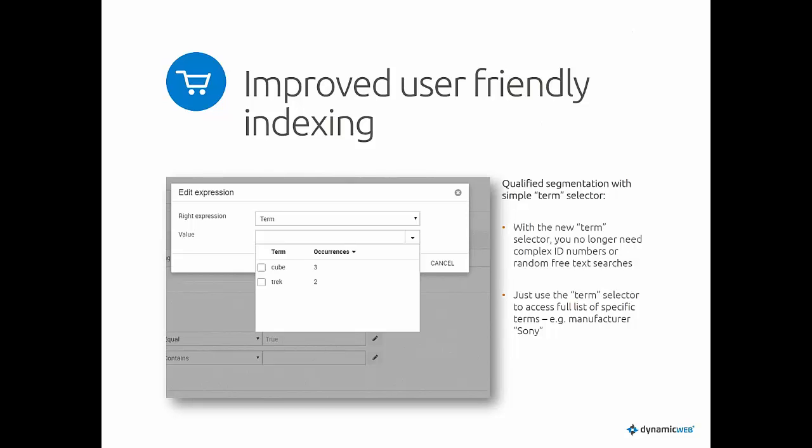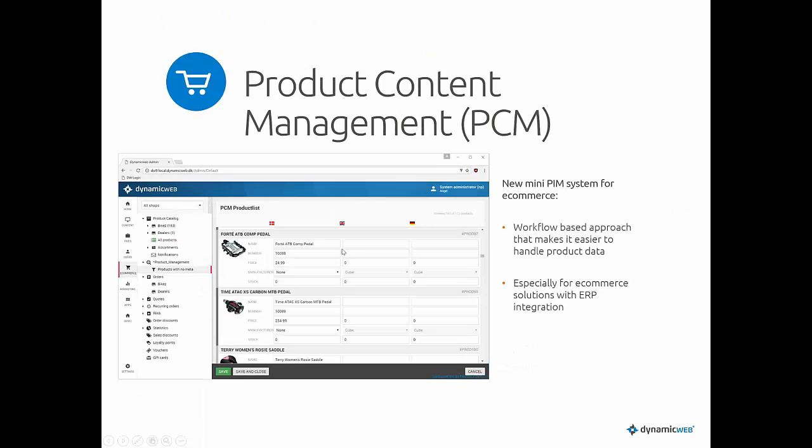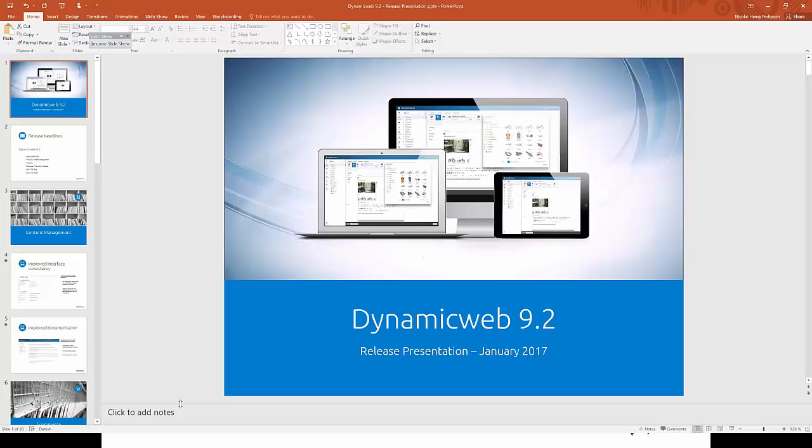The user interface for indexing has also gotten a major overhaul, which should help with understanding how to set up indexes. Dynamicweb 9.2 also has an updated smart search for products running on top of the new index — the old smart search was removed for Dynamicweb 9, but with 9.2 it's back and now part of the PIM system. There's also a new field selector, which I'll show you shortly.